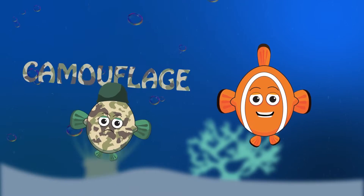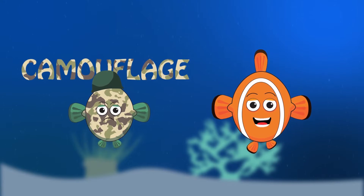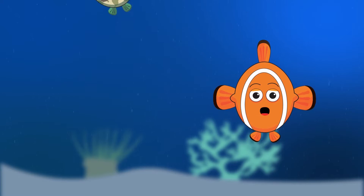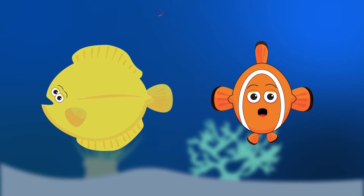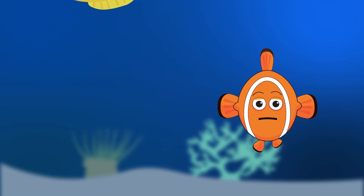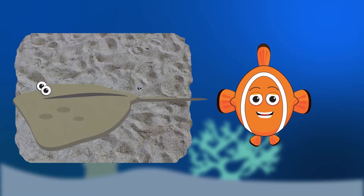Some fishes use camouflage as a defense. When a fish is camouflaged, it looks like the environment in which it dwells, so it's difficult for a predator to see it. A flounder, for example, is flat, depressed, and is often colored to match the sand or dirt on the ocean floor. Rays also have a depressed shape, and they lie on the bottom of the ocean, usually with colors that are mottled, spotted, and freckled, so that they look like the ocean floor.